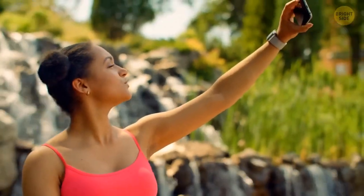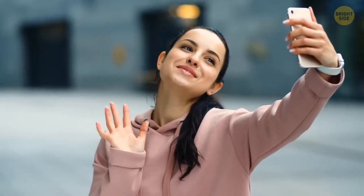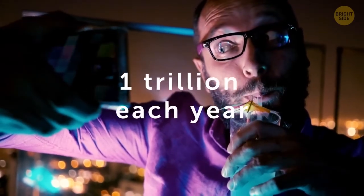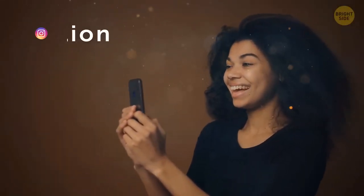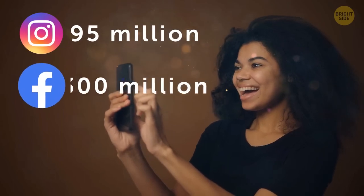These days, you can take a picture with almost every sort of gadget — your laptop, your phone, and you might even get to snap a selfie with your smartwatch. It's almost impossible to figure out exactly how many pictures are taken each day, but some have estimated the number to be over one trillion each year. Other reports mention that there are 95 million photos uploaded every day on Instagram and over 300 million on Facebook.